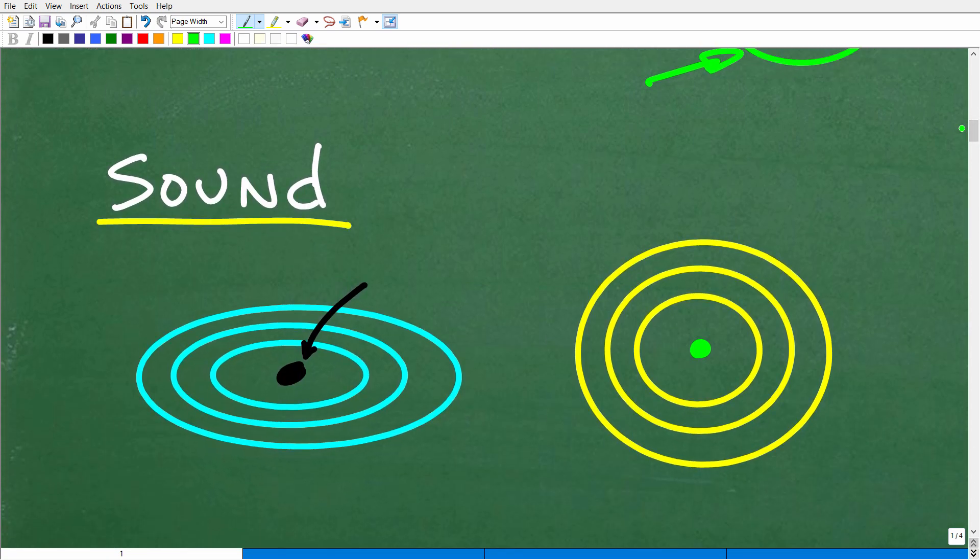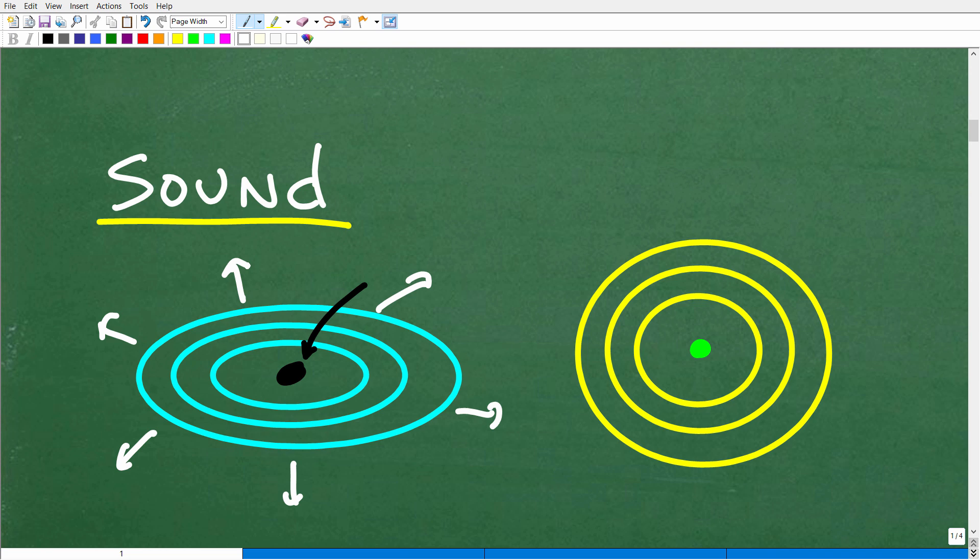First of all, we have to think about the nature of sound. Sound emanates basically the same way as if you were to throw a little pebble into a nice calm lake. Once that pebble hits the water, you're going to see rings — the waves go out in all directions. That's effectively what is going on with sound.